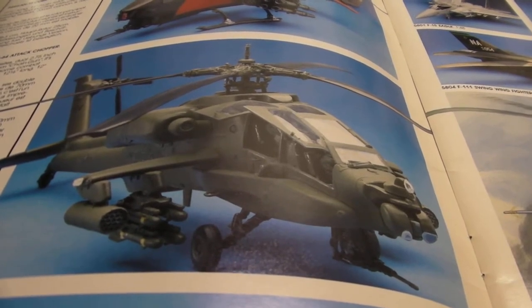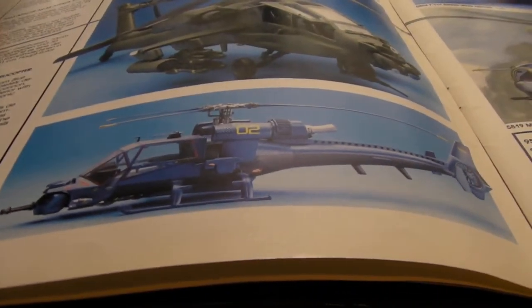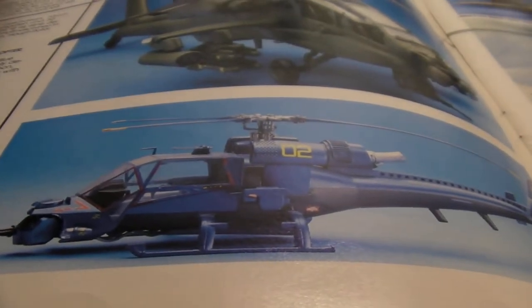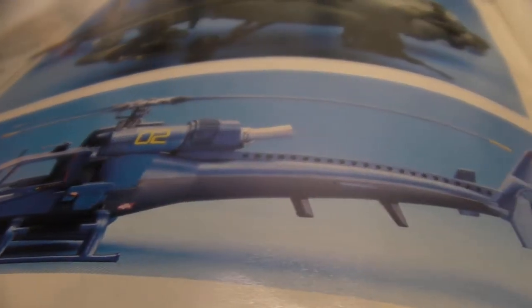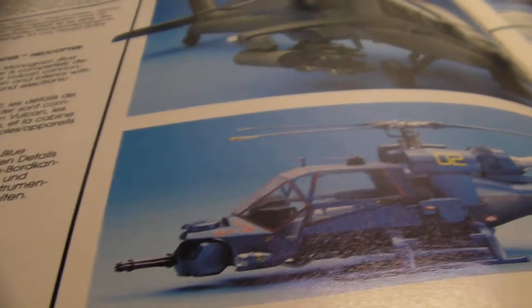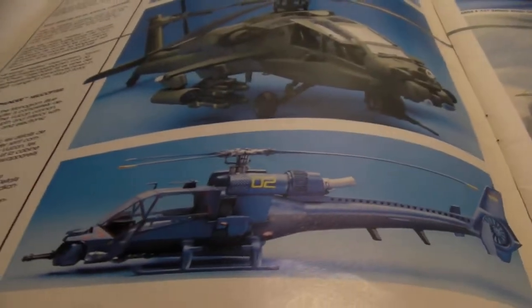This one doesn't say the scale — it says 12 inches long, so must be pretty big. Now here's the coolest one: Blue Thunder. This one is nice and big; it does say it's 1/32nd scale. If you remember the movie Blue Thunder, this was kind of the Knight Rider of helicopters — all computerized and digital, which was kind of neat in the 80s but common now. I'd like to get that Blue Thunder kit.